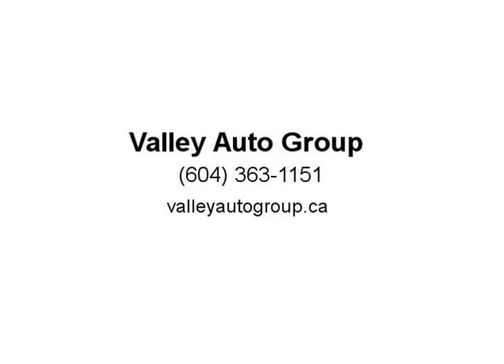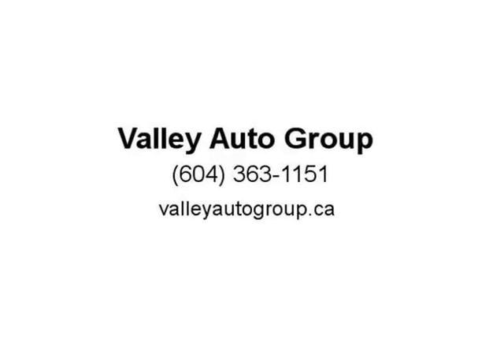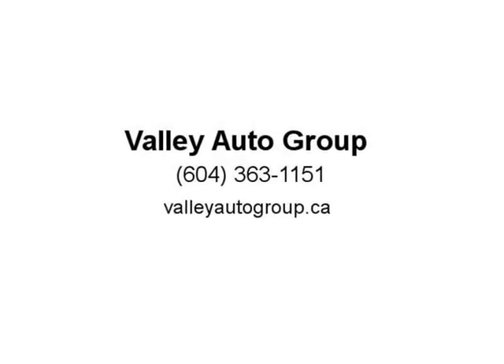Zero money down approvals, OAC. Are you paying a high interest rate, or not happy with the vehicle you drive? Get the vehicle you want to drive at a payment you can afford. We can help you get pre-approved today. Visit us at valleyautogroup.ca.